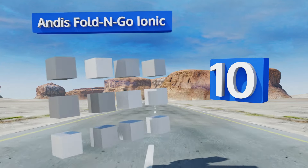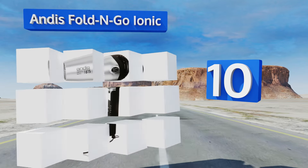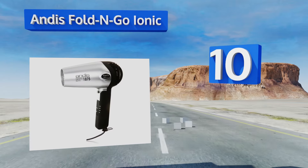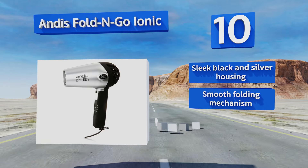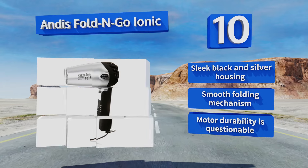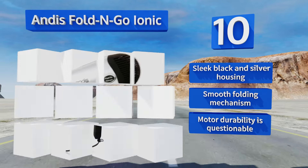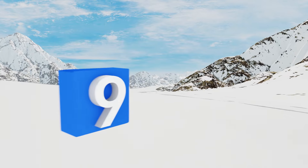Starting off our list at number 10, if you want a dryer that reduces frizzies and gives your mane a renewed appearance, look no further than the Andis Fold and Go Ionic. It has a cord that can be retracted while in use, though it is on the noisier side compared to other brands. It comes in a sleek black and silver housing with a smooth folding mechanism, however its motor isn't built to last forever.